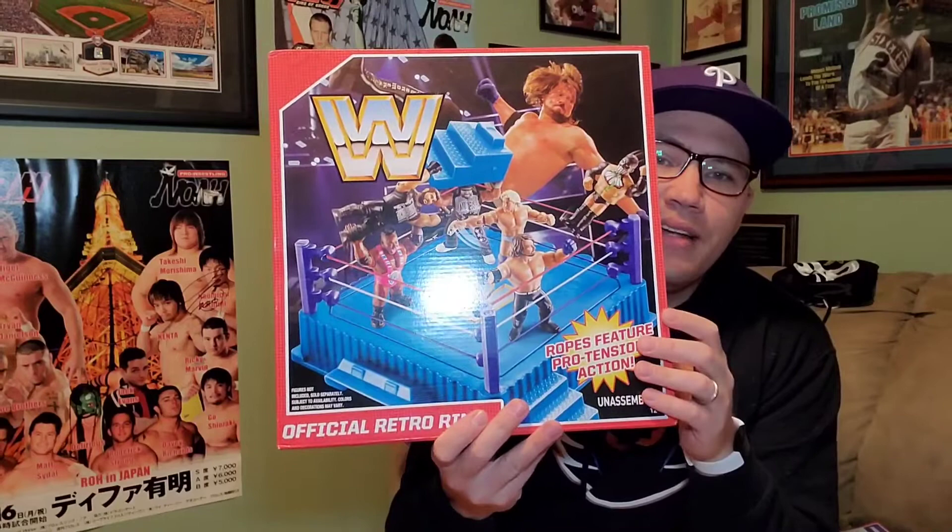Today we're going to be taking a look at series five. Series five was pretty cool because you had the New Day, who are super popular, and then one of the all-time greats — one of my all-time favorites — the Macho Man Randy Savage, in his first of two releases in the retro set. This series also has the unique distinction of being released side by side with the official retro ring.